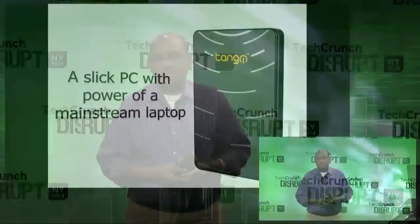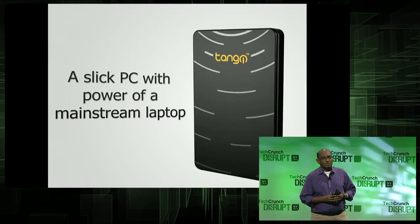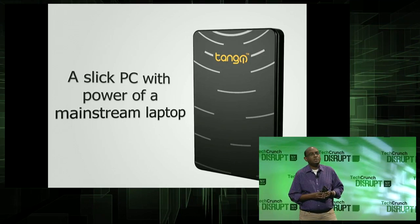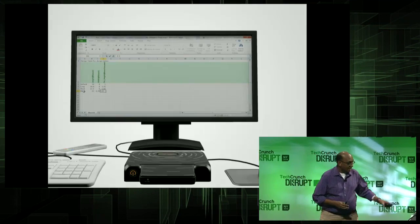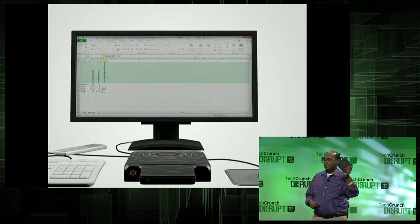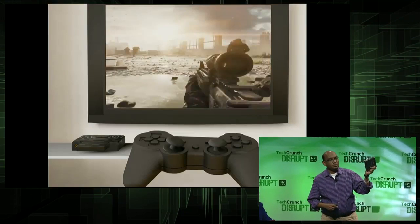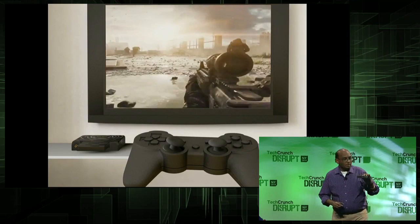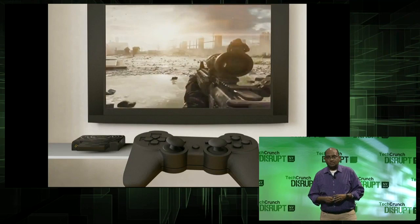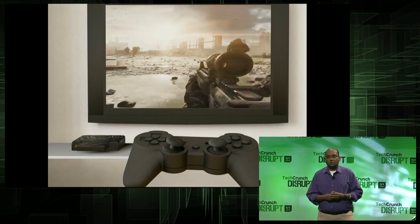Tango has a computing power as that of a mainstream PC. You can run your office applications, CAD applications, and PC games with mid-core gaming performance. With these $89 docking stations, which you can put at your office desk, home desk, and next to your TV, you can connect Tango to the rest of the peripherals at a given place. My colleague Yash will now share his experience.